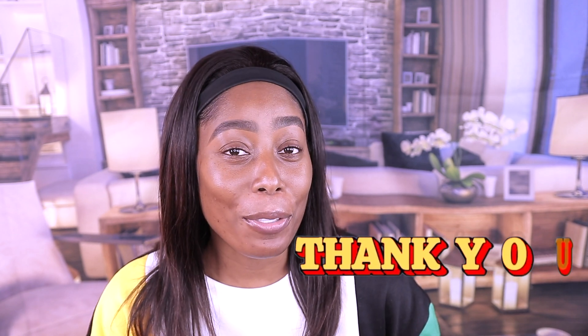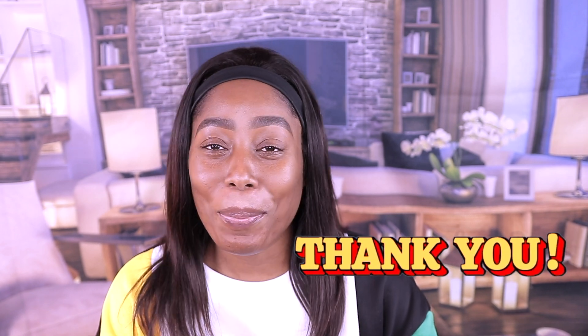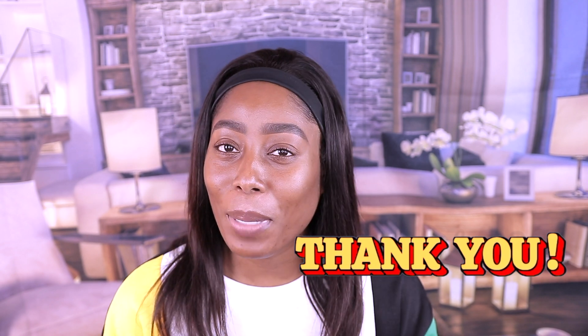Hey guys, welcome back to the channel. I hope you guys are doing well. I've been MIA for a month — I just decided to take a month off. We have some new friends on this channel, thank you guys so much for subscribing. And to my OGs, thank you guys so much for sticking around. I hope you guys had a great Thanksgiving — mine was really good, just hanging out with the in-laws.